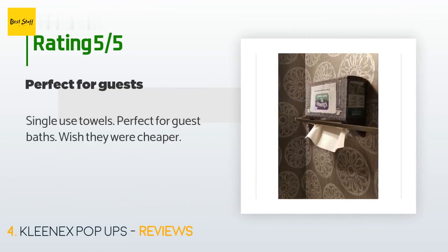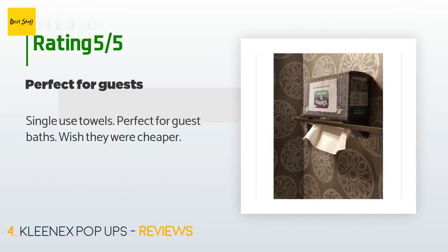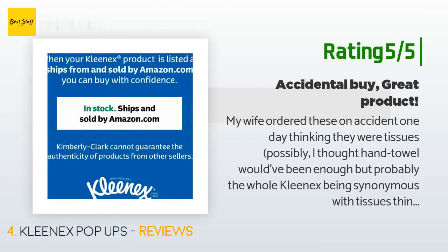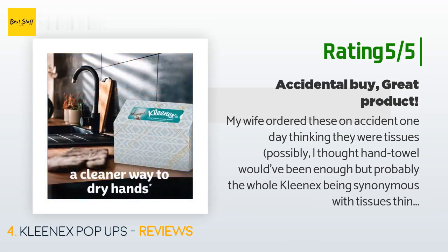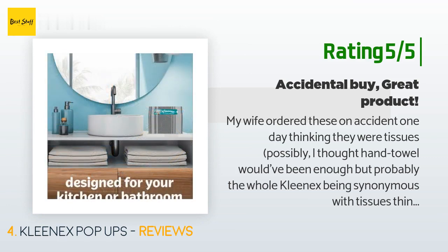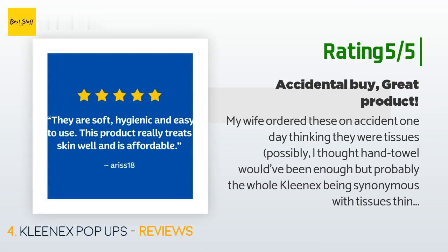A customer said: 'Single-use towels — perfect for guest baths, wish they were cheaper.' Another happy customer said: 'My wife ordered these on accident thinking they were tissues — possibly because of the Kleenex brand being synonymous with tissues. They're most like the towels you'd find at an upscale restaurant in a wicker-style basket in the restroom. Very nice, incredibly soft, but also hold a good amount of water while being quite sturdy — sturdy enough to wring out and reuse if you want.'